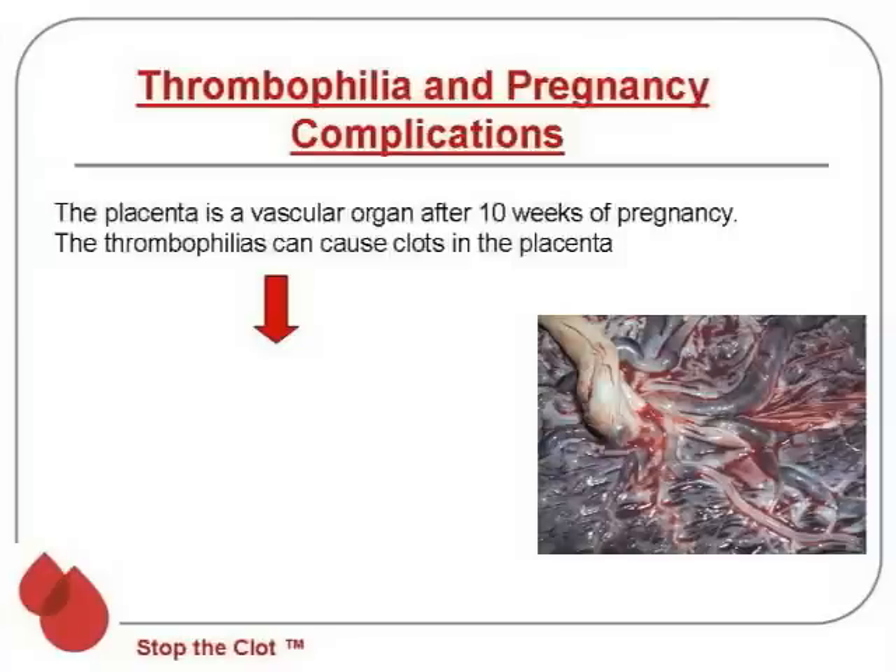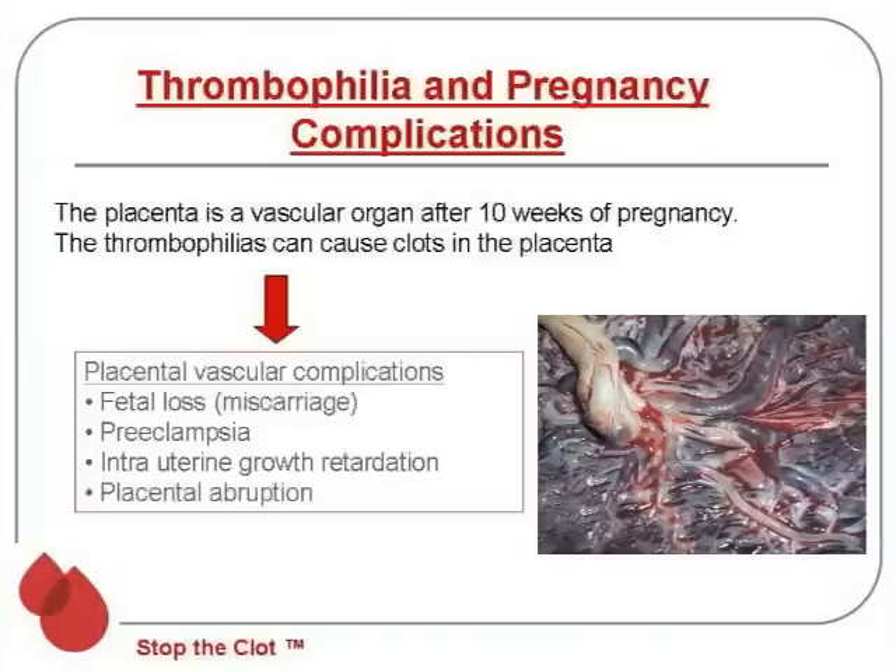Moving on to the thrombophilias and pregnancy complications. The placenta is a vascular organ, particularly after 10 weeks of pregnancy. Thrombophilias, apart from causing blood clots in the mom, can also cause blood clots in the placenta. This can lead to what we call the placental vascular complications, which include fetal loss or miscarriage, preeclampsia, intrauterine growth retardation, and placental abruption.